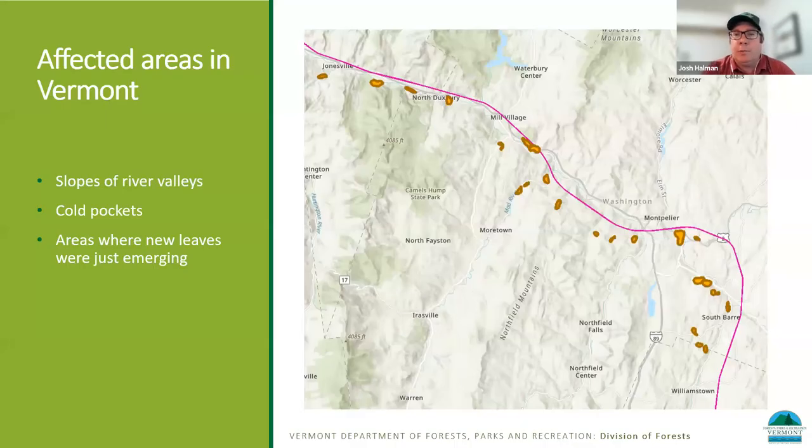What you're looking at here is a map where that pink line, if you can make that out, is the track that our plane flew — largely along the Winooski River in this graphic. Each one of those yellow-orange blobs you see there are areas we've mapped as being affected by frost. Something you might notice is that these polygons are really located along the river valleys — the slopes leading down to the river valleys seem to be the most impacted areas, at least in this flight.